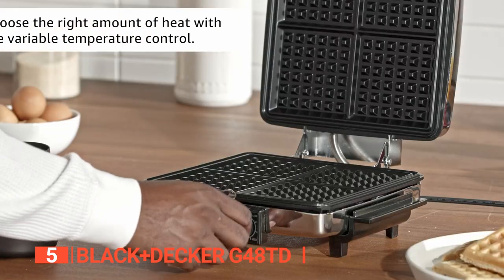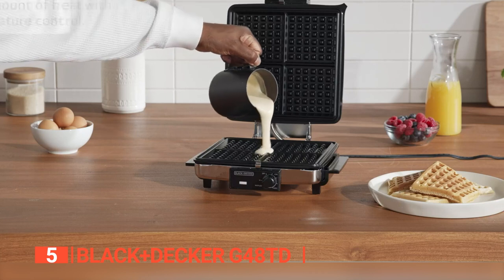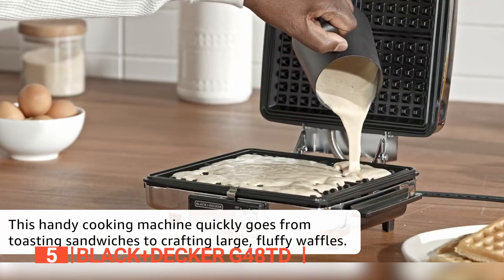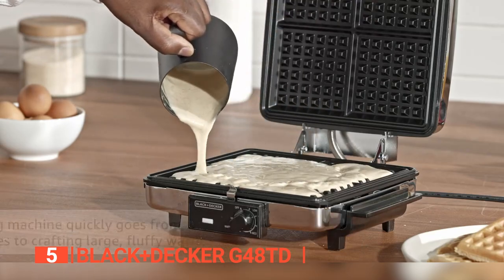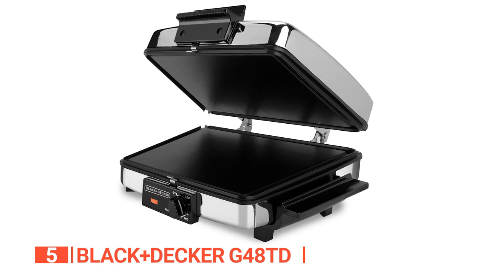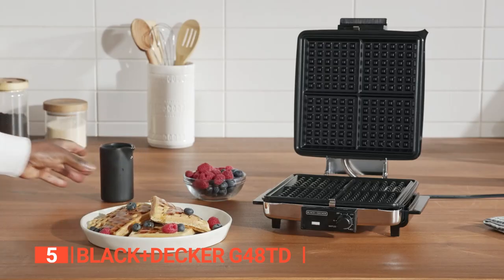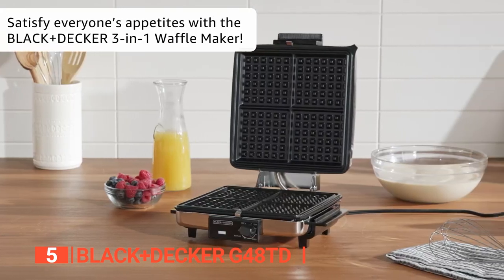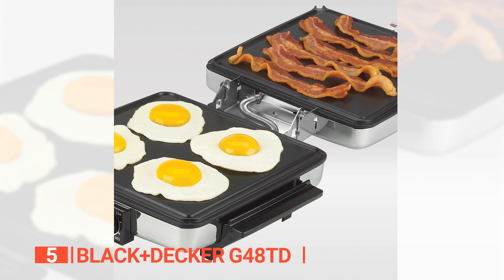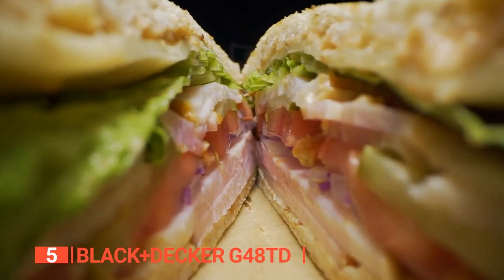The adjustable temperature controls make it easy to get the perfect heat for your meal, and the 8 by 8-inch cooking surface has enough room for four servings or up to eight servings when the top of the appliance is laid flat. The Black & Decker 3-in-1 waffle maker has a sleek, chrome housing and stay-cool black handles, making it an attractive addition to any kitchen. Its versatility is the key feature, with two square cooking plates that can be flipped over to show their flat sides, perfect for top and bottom grilling sandwiches or steak.